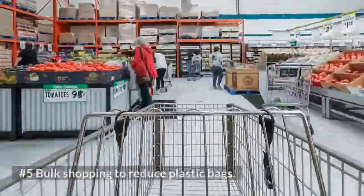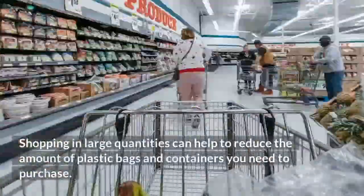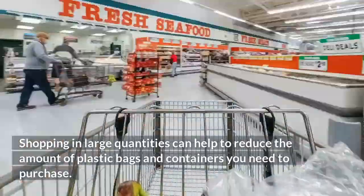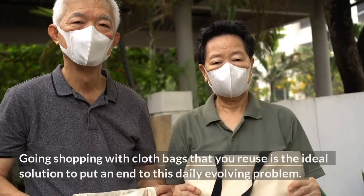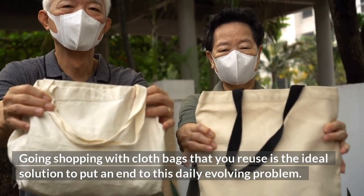Number 5: Bulk shopping to reduce plastic bags. Shopping in large quantities can help to reduce the amount of plastic bags and containers you need to purchase. Going shopping with cloth bags that you reuse is the ideal solution to put an end to this daily evolving problem.